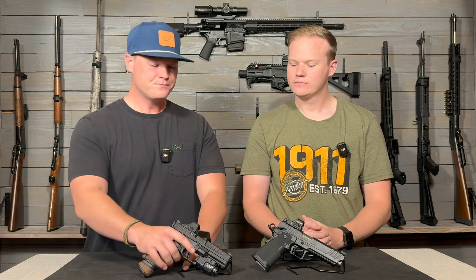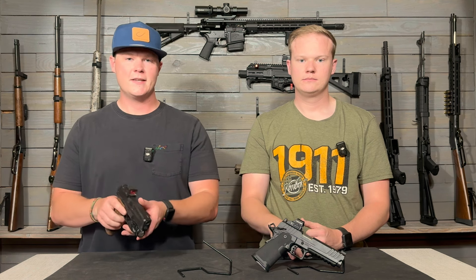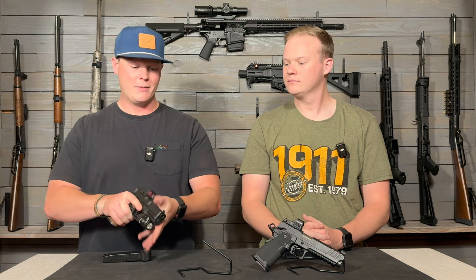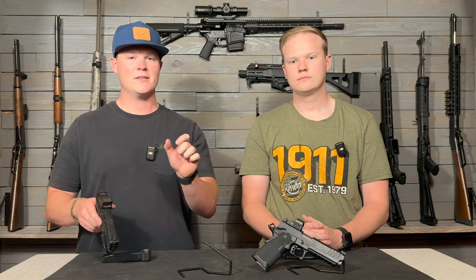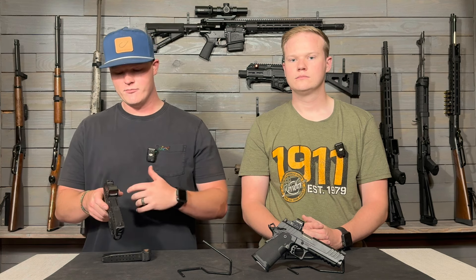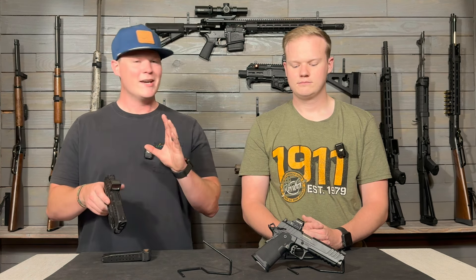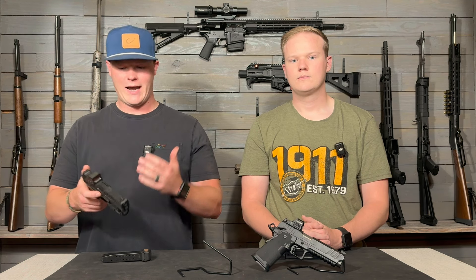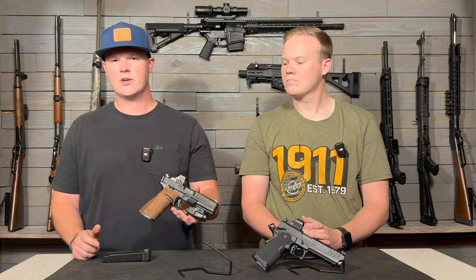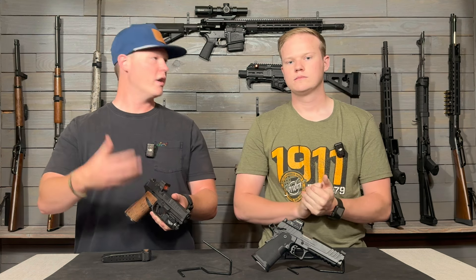On the Echelon, you are going to get metal sights front and rear. They are tritium-filled and they're actually a pretty good set of sights. I actually like them a lot because they're not those gigantic sights. I really don't like the huge sights that SIG puts on their guns, and I don't like the plastic sights that Glock puts on their guns. So I think this is a good set of sights to be the standard on the Echelon. It's nice to see that you have night sights on there if you wanted to carry it.